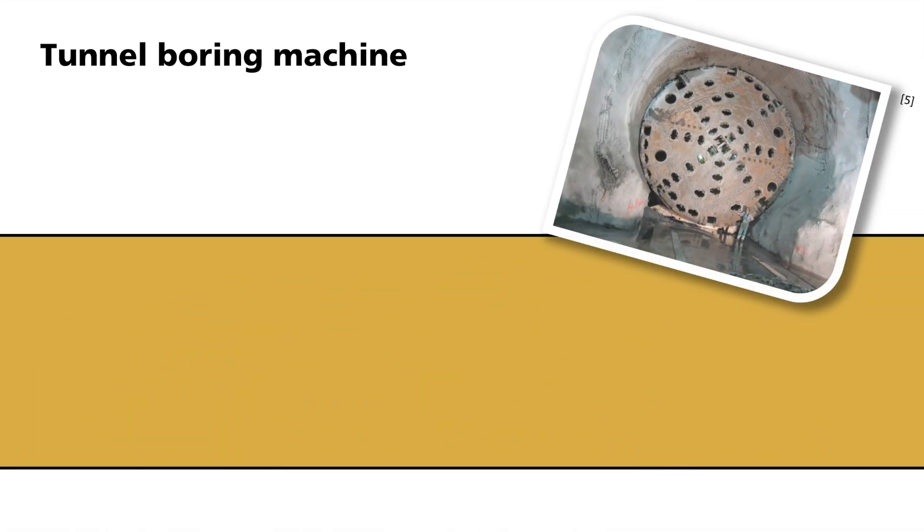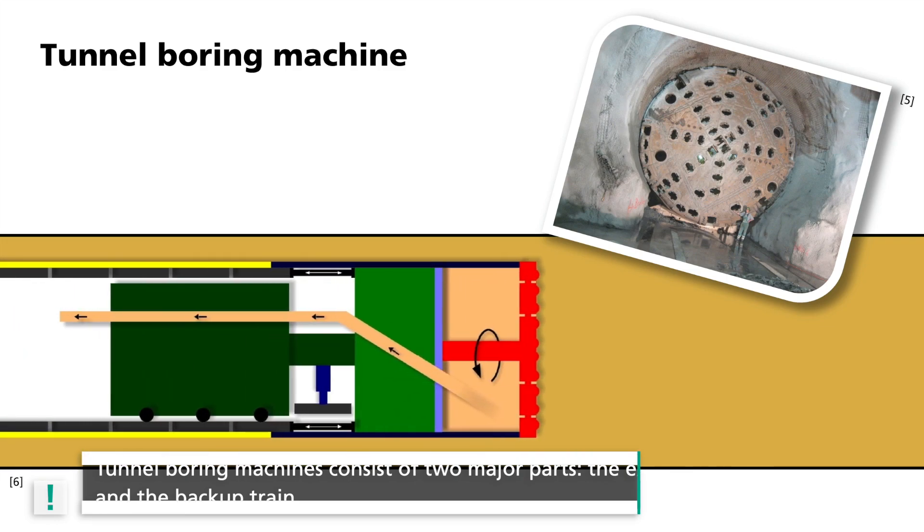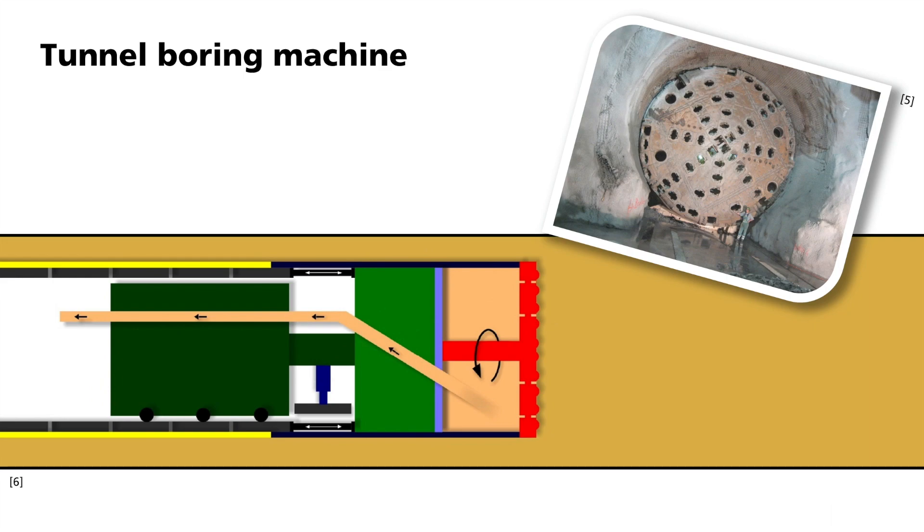The use of tunnel drilling machines is the safest and fastest way to build a tunnel today. These machines are very large and have a diameter equal to the entire tunnel tube. Here you can see the drill of the Gotthard Base Tunnel. The drills generally consist of two major parts: the extended drill head and the backup train. Together with the drill head, the excavation chamber and drivetrain form the first section. It digs into the rock, removes the rock debris and stabilizes the tunnel surface. The backup train forms the second section and is located inside the finished part of the tunnel. This includes pumps, generators, control rooms and equipment for removing dirt or lining the tunnel.